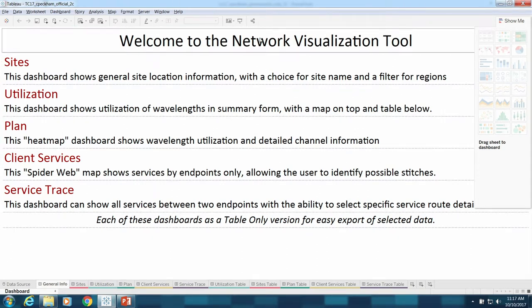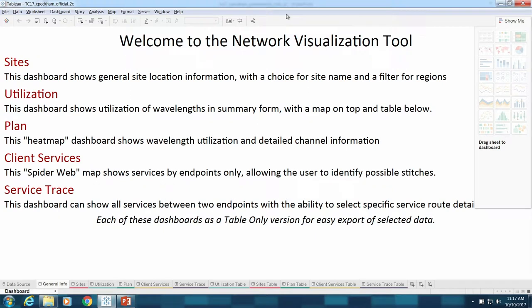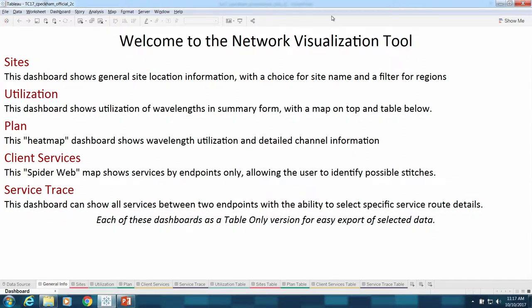So this is Tableau — they graciously provided a laptop that I have never used before. The different types of things from a design perspective that we'd like to focus on here: typically we put in a front page that says basically what each of the individual dashboards does for you. We have in here the site file.